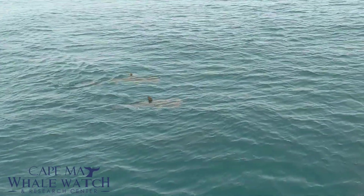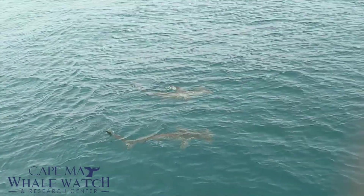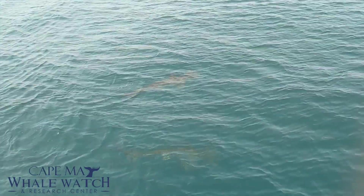We can see all three of them — the one closest to us has gone a little bit deeper. Now we can see the other two very well, and we get some good looks at that head shape.